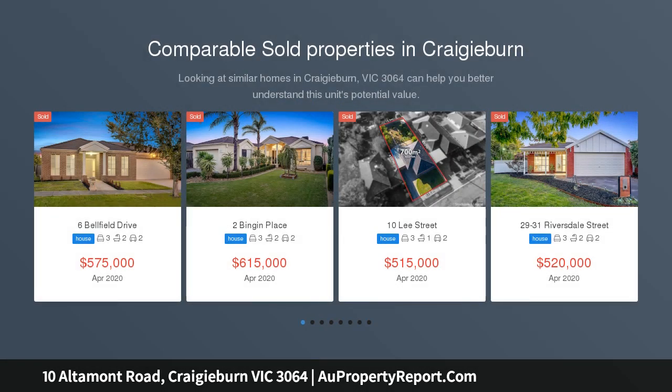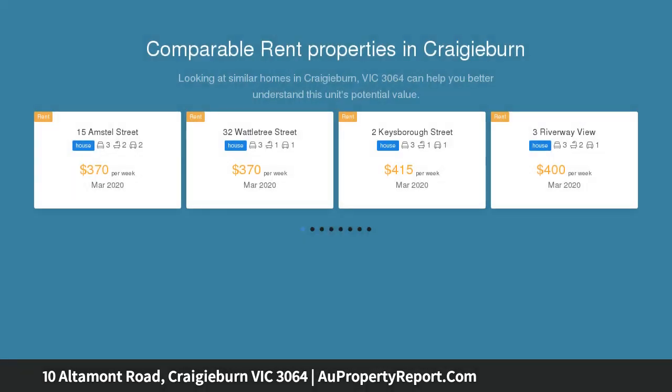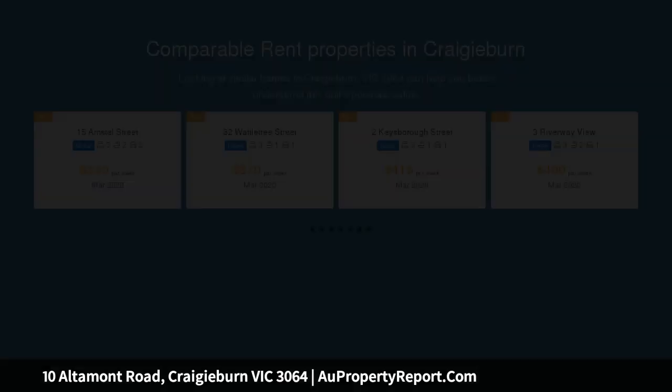This bright and spacious home offers 3 bedrooms plus study, full en suite and walk-in robe to main. Cook up a storm with your glamour kitchen, styled with stainless steel 900mm appliances, stone benches, walk-in pantry and ample cupboard space.